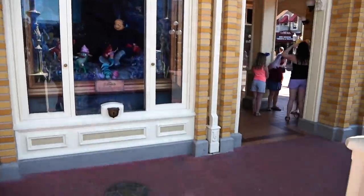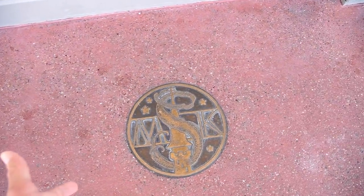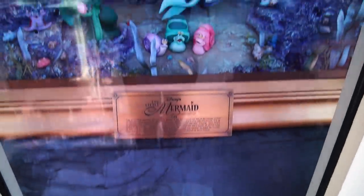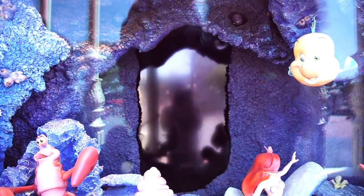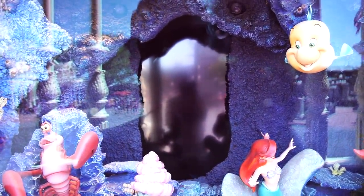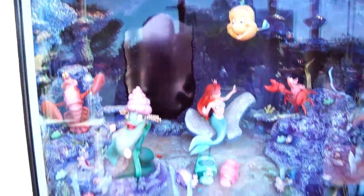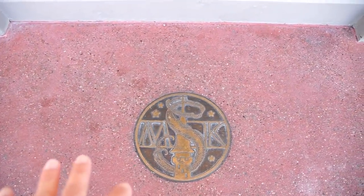Outside of the Emporium there are some remnants of Sorcerers of the Magic Kingdom, which is an interactive card game that they have stopped doing. You can see where you would tap your magic band and a screen in the back of the window where you used to play — you had cards to fight against villains and you'd hold up your card for different effects. They have started removing some of these Sorcerers of the Magic Kingdom locations around the park.